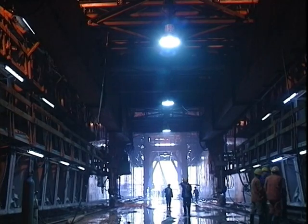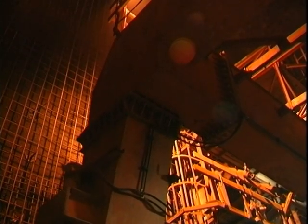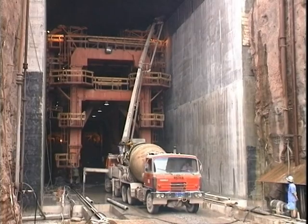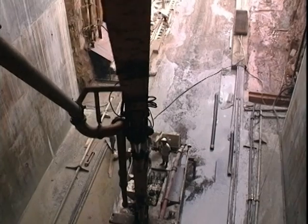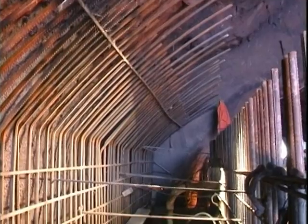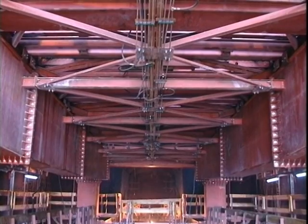The concrete lining of these tunnels was performed using metallic formworks designed in Europe and manufactured in China. The formworks were moved with self-propelling travelers. The tunnels are lined with 35 cm thick concrete for the main part and 2-meter-thick concrete at their extremities. Concreting operations took two and a half years at a sustained pace; during the peak period, we poured 1,000 cubic meters of concrete per day.